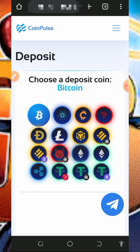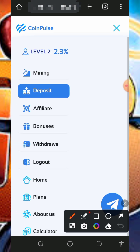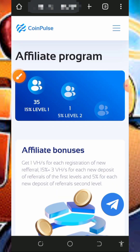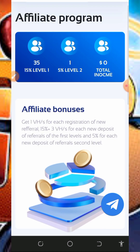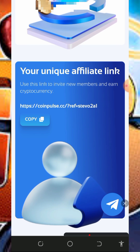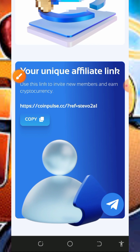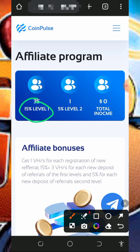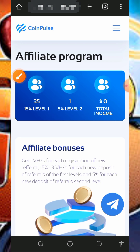You can also earn more by inviting friends. If you don't have any money for a mining plan, you can join the affiliate program. Once you tap on it, you'll receive commissions for inviting friends. Copy your personal referral link and share it on social media like Facebook, Instagram, or wherever. You'll earn 15 percent on level one referrals and five percent on level two referrals.